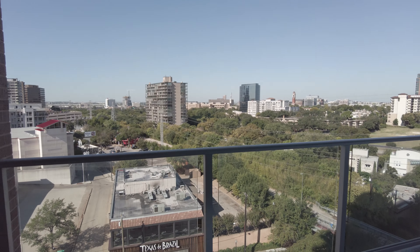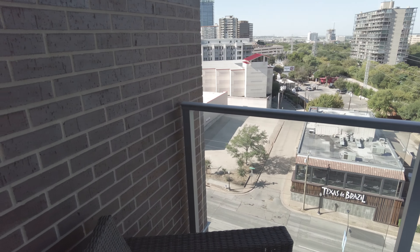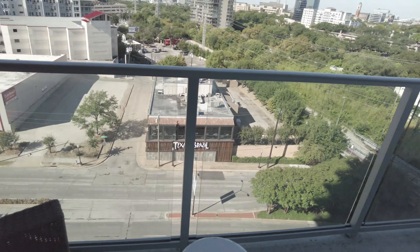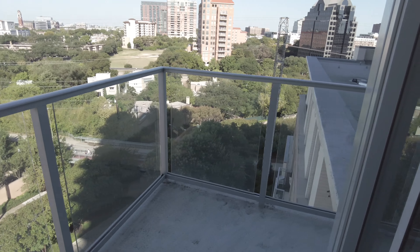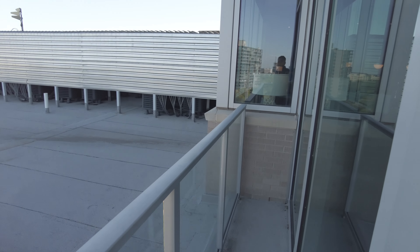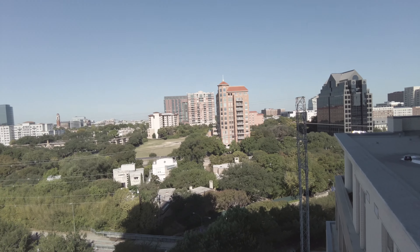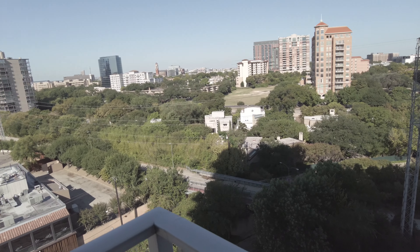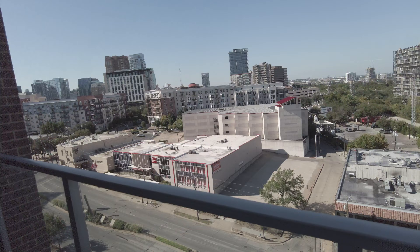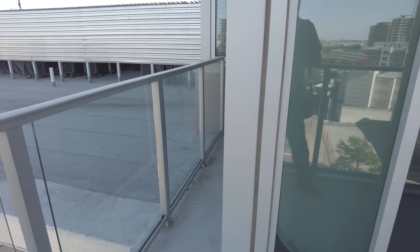There we go. Super substantial door, and I noticed when I opened it, it really blocks out all the sound — I couldn't hear anything. This is a pretty good-sized balcony. Wow, it's a wraparound! You're gonna have a great view. I love it — I'm seeing the Katy Trail. You could easily fit three chairs here, no problem.